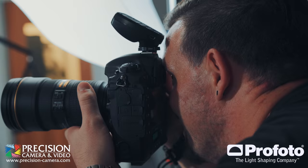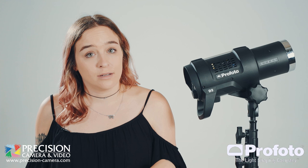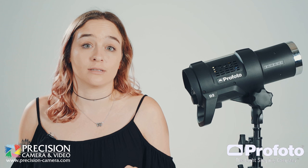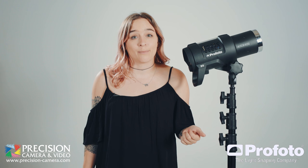The D2 is all about speed. It can shoot up to 20 frames per second. The D2 can sync with shutter speeds up to 1/8000th of a second. This is compatible with the Air TTL, so Canon and Nikon users can use this with high speed sync, which allows you to get up to those super high shutter speeds.